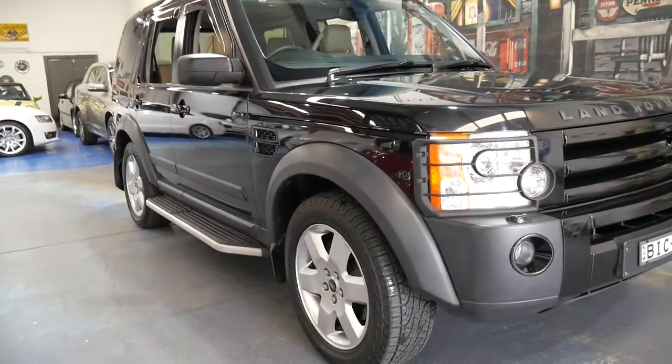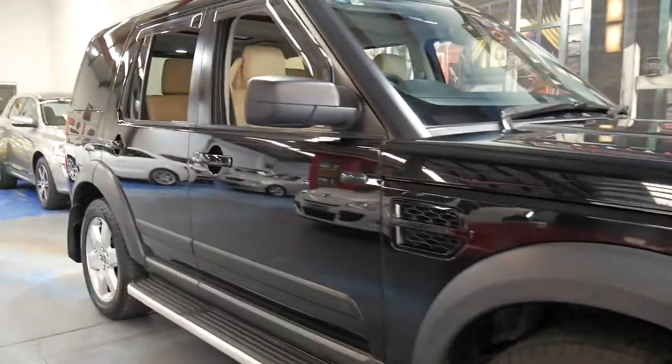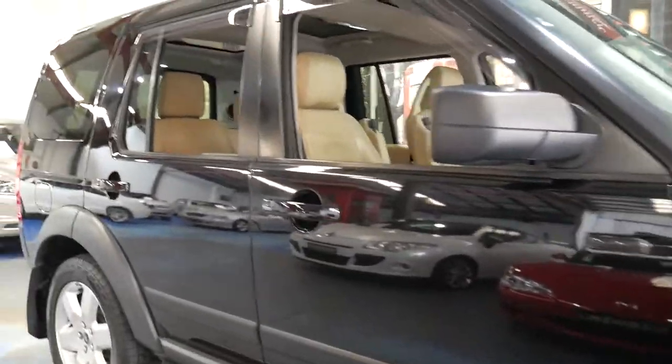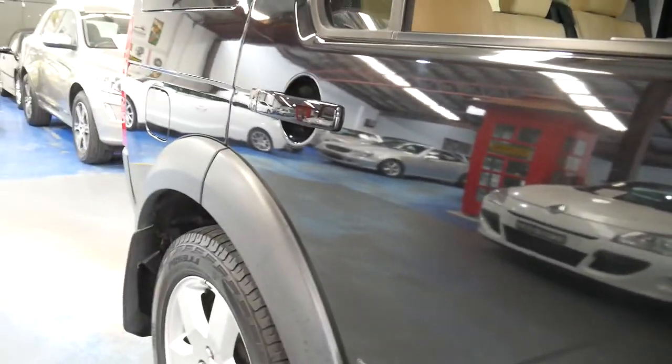Well, what an absolutely beautiful find we have here. This Land Rover Discovery from 2005 is in probably the best condition we've ever seen — literally it's like glass down the side of it, like a mirror image.